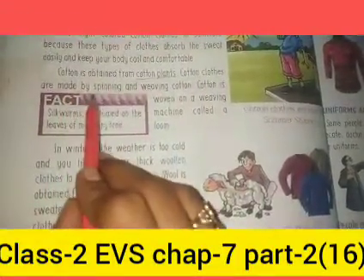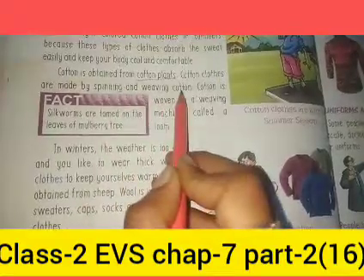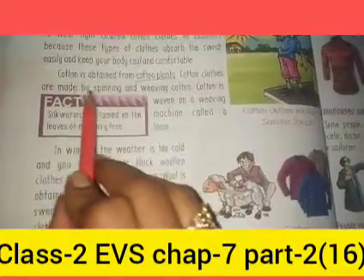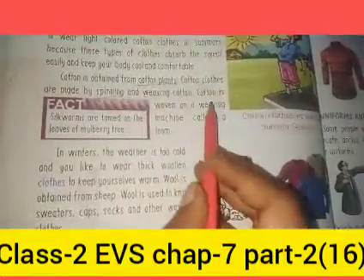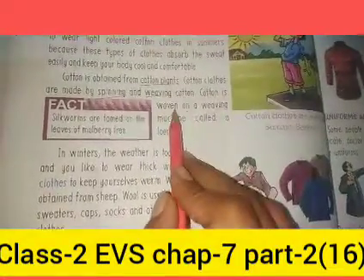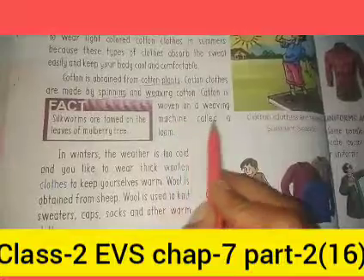Cotton clothes are made by spinning and weaving cloth. Cloth is spun on a weaving machine called a loom.